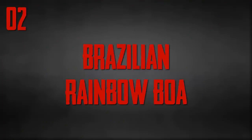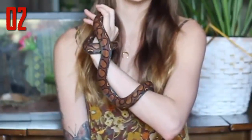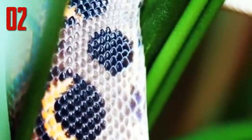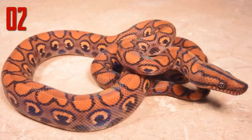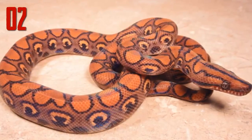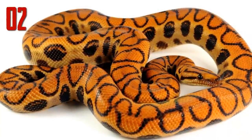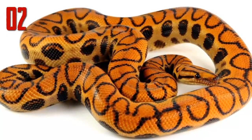Number 2: Brazilian rainbow boa. The trait that stands out the most in this boa species is the iridescent shimmer of its scales. Glistening over the brown and black patterns is a sheen of rainbow colors which show up under light. According to the National Zoo, the iridescent sheen is imparted by microscopic ridges on their scales that act like prisms to refract light into rainbows. Found throughout Central and South America, there are nine subspecies of rainbow boa, including the Brazilian rainbow boa.